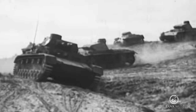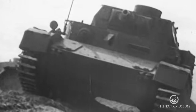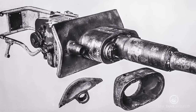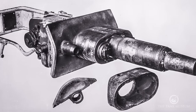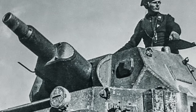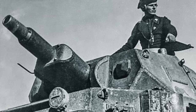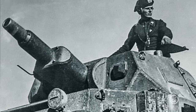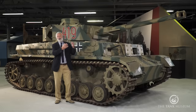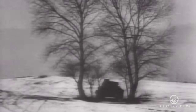The Panzer IV was going to be a support tank carrying a 7.5 centimetre howitzer firing high explosives, used to take out targets the Panzer III's gun couldn't cope with — things like artillery positions, buildings, and infantry in the open. That was the rationale for why you needed the Panzer IV.